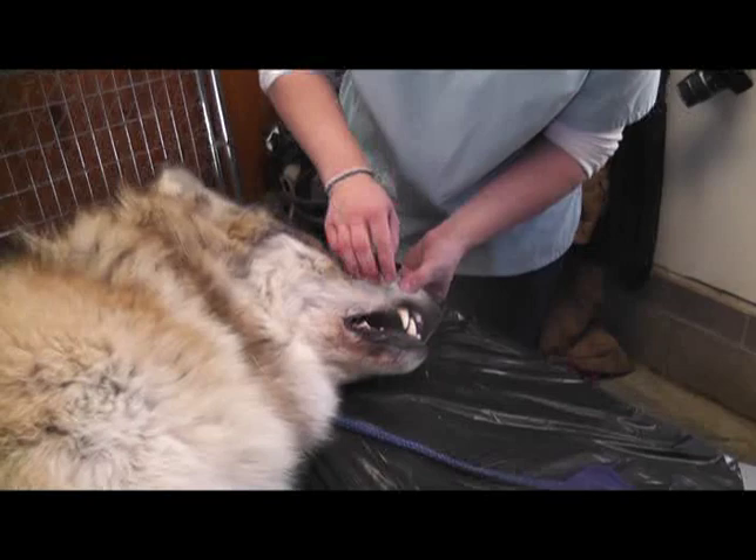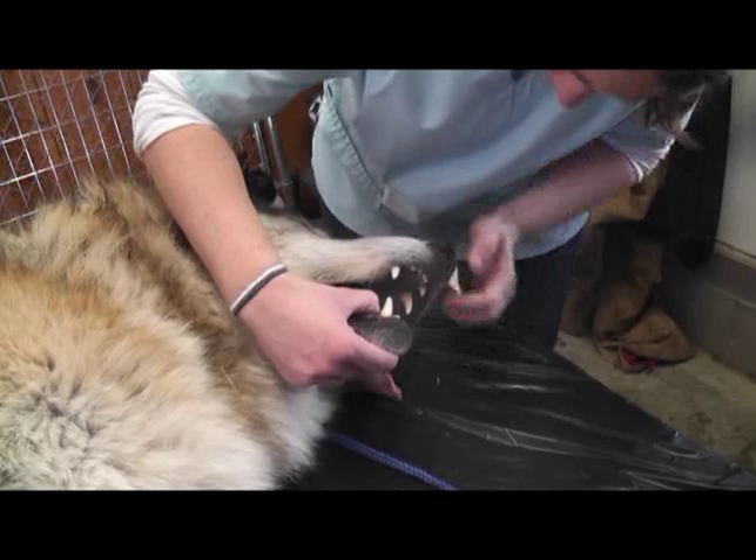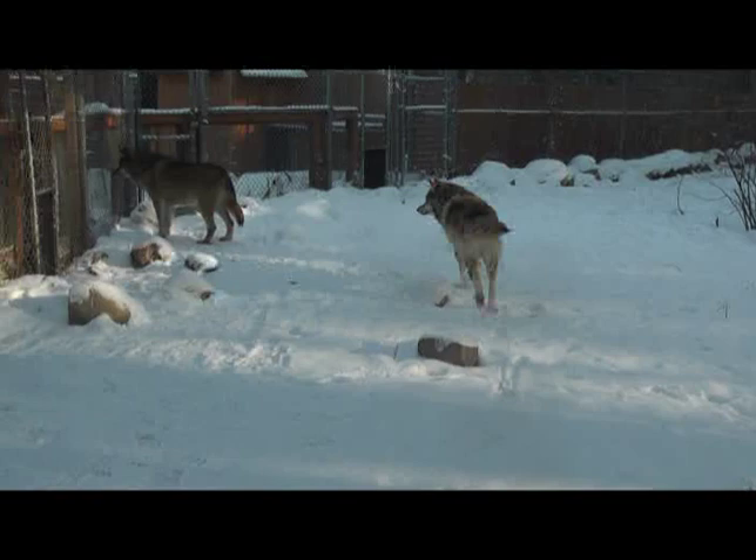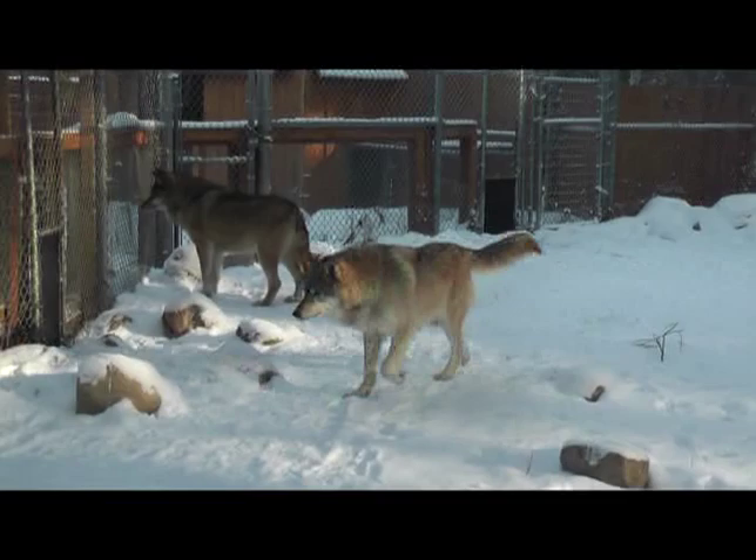This is Denali here on the table. Denali didn't have any real issues. We did take a fecal and expressed his anal scent glands. He had a little butt scooting, but the fecals came back normal, so we looked at those scent glands, expressed them during the medical exam, and really found no issues. We're not entirely certain what caused the butt scooting.